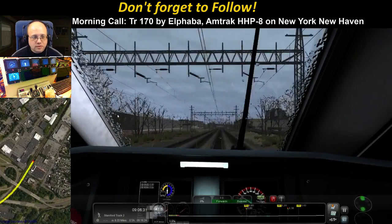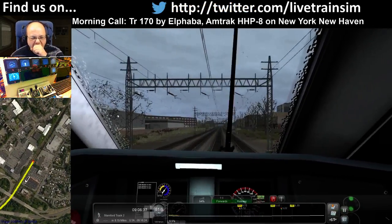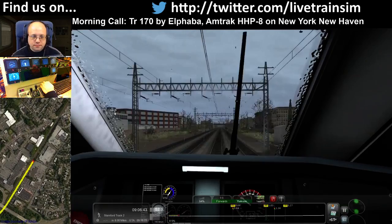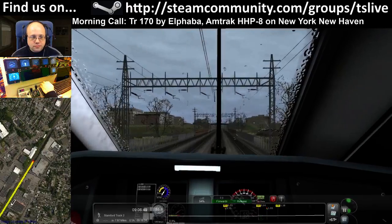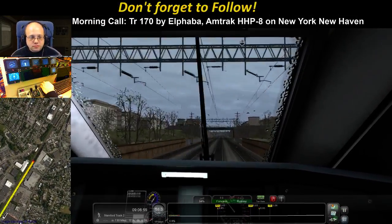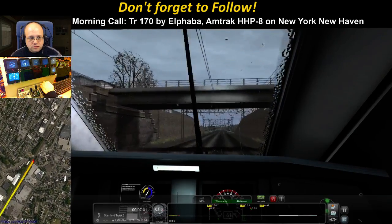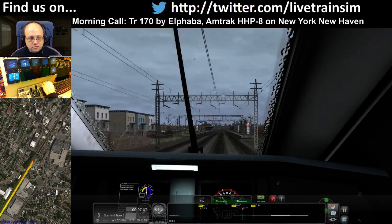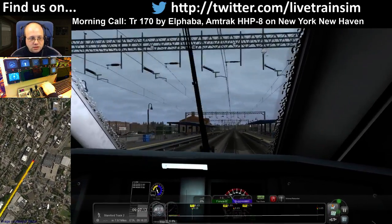Get a bit more speed up and then we have to slow down for this 45. Twarog, we're nearly finished mate, got about 8 minutes to go I think.